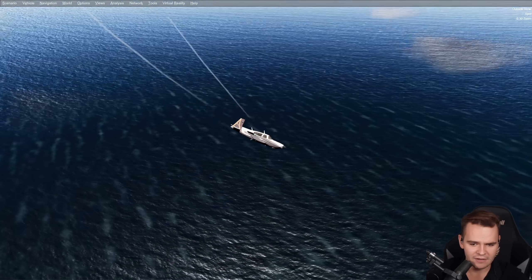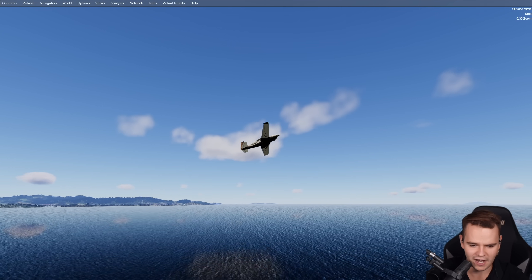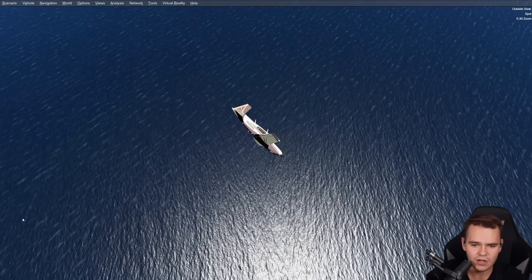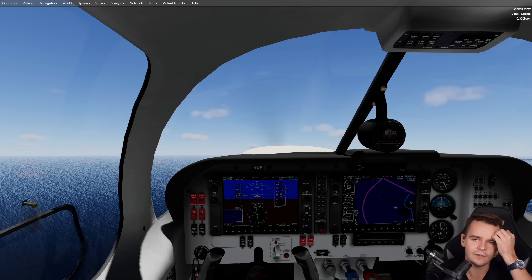Well, who am I to judge — I've never flown a Mooney in real life. Crashing just brings you back into the air, just like FSX. I do have to say the clouds look kind of nice, and the reflections on the water look nice too. This is definitely usable graphics, which would have been great if it were 2015.